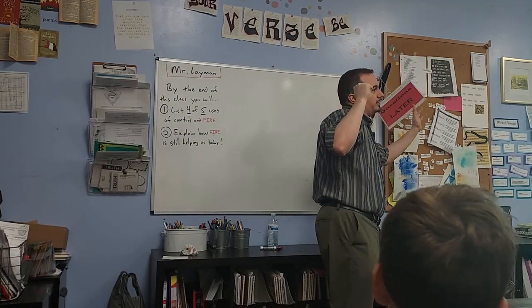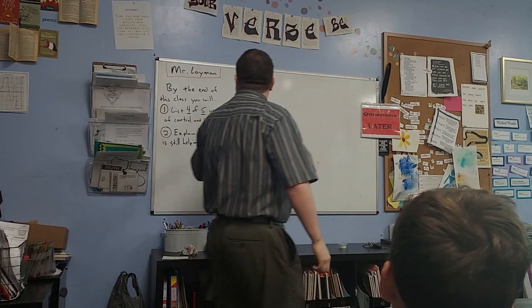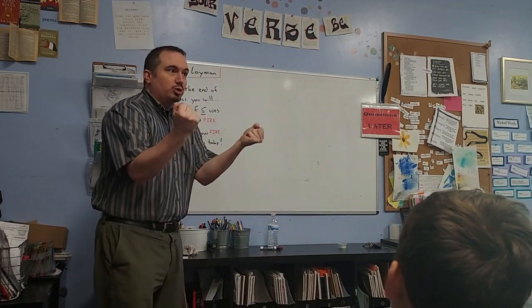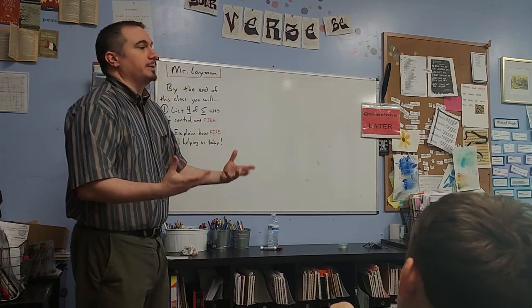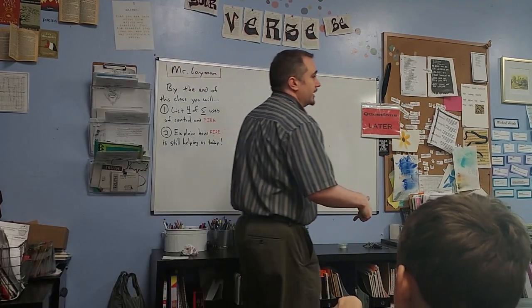By the end of this class — which is written on the board — you'll be able to do two things: you'll be able to list the five uses of controlling fire, and you'll be able to explain how fire is still helping us today. All right, so we're going to learn five things.